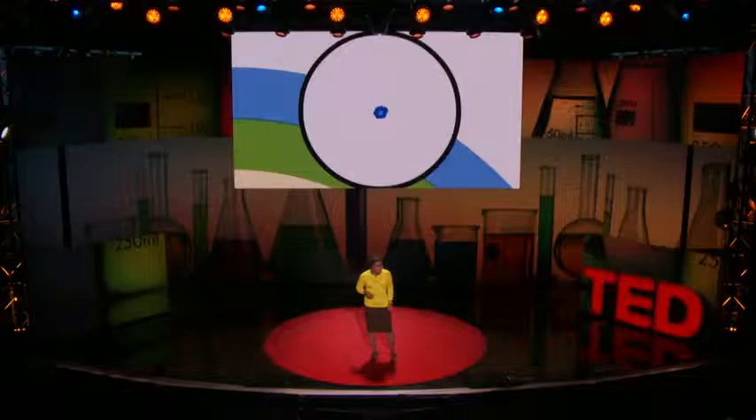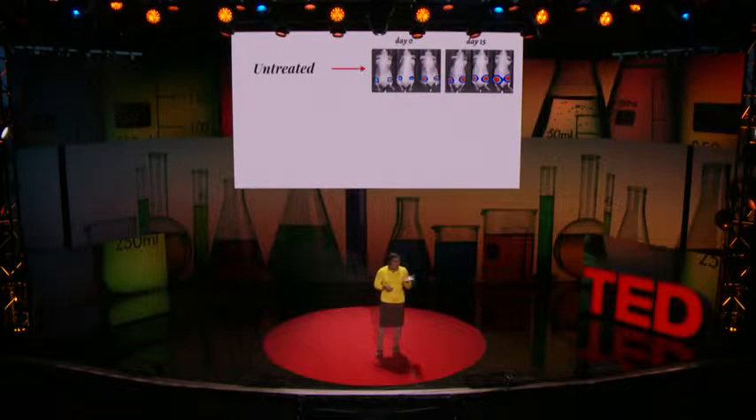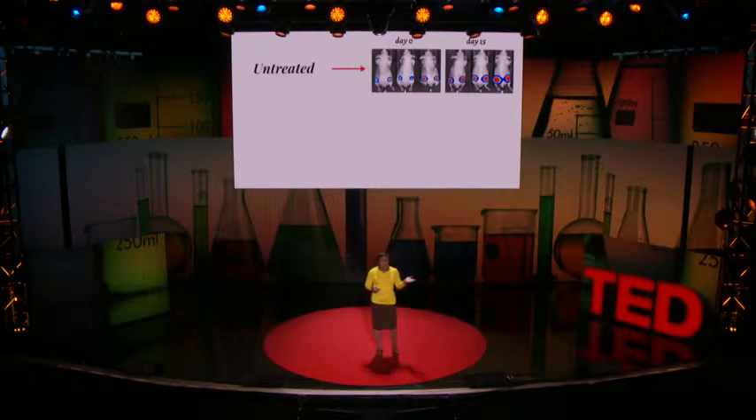We've tested these nanostructured particles in animals using a highly aggressive form of triple-negative breast cancer. This triple-negative breast cancer exhibits the gene that spits out cancer drug as soon as it is delivered.